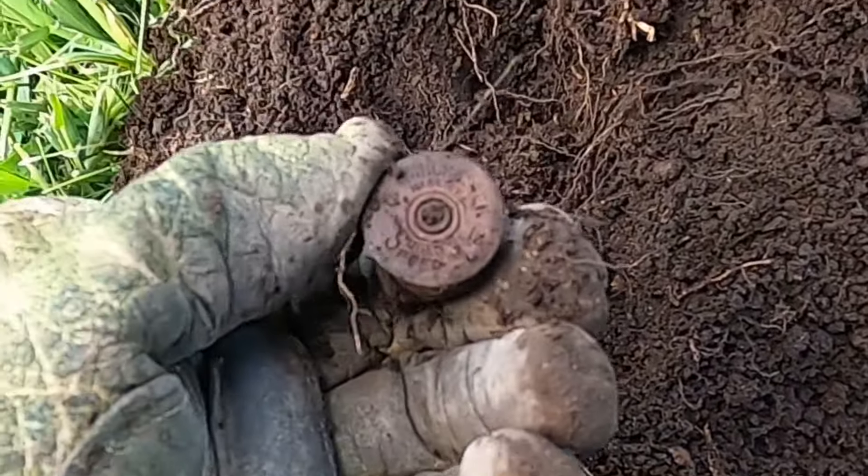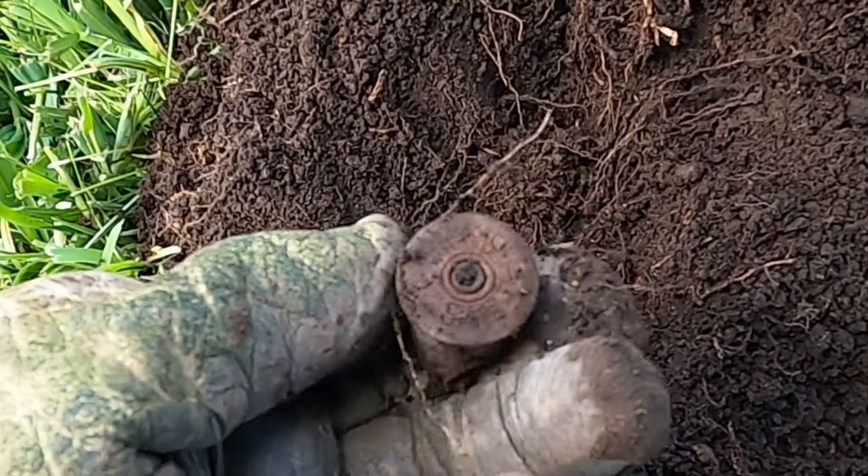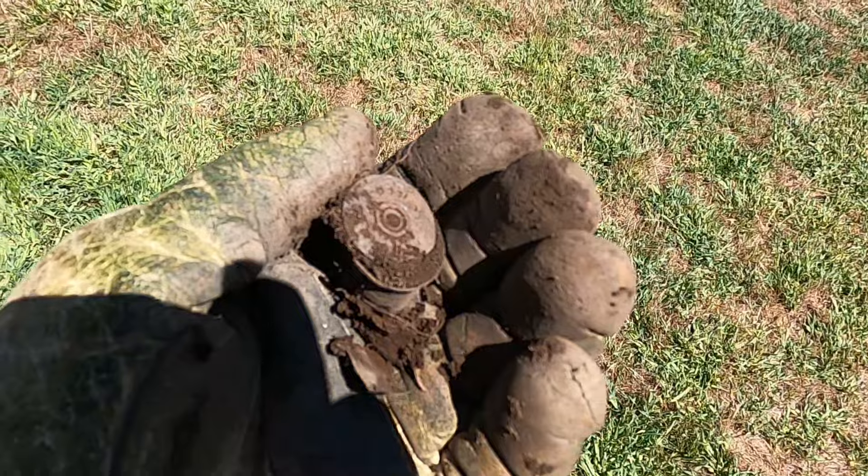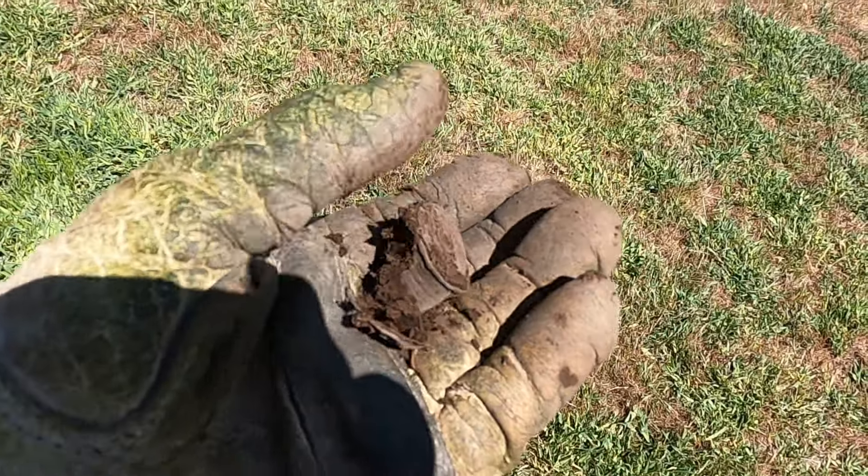A couple inches down I found an old shotgun head stamp. I wonder what it says on there — I'll check that out. I just dug up another shotgun head stamp and it's falling apart.